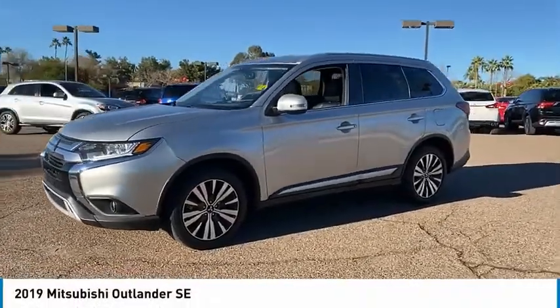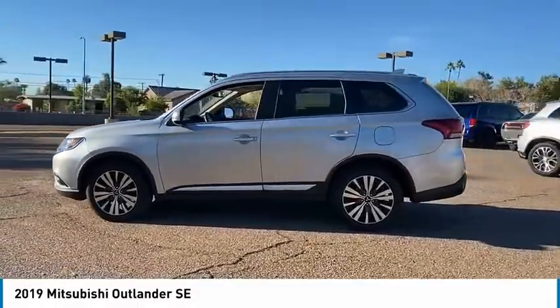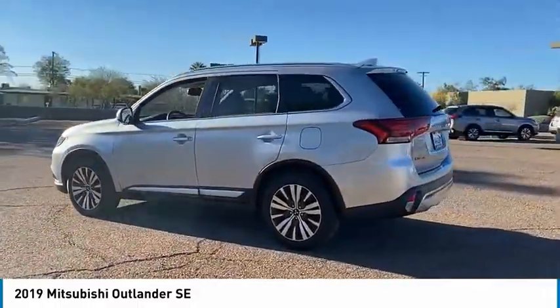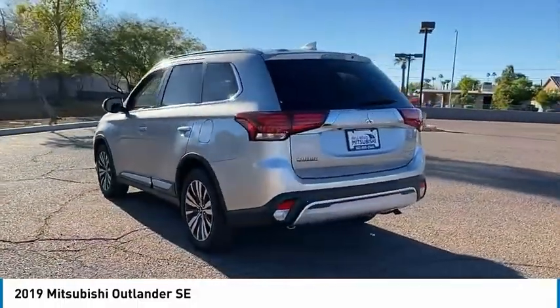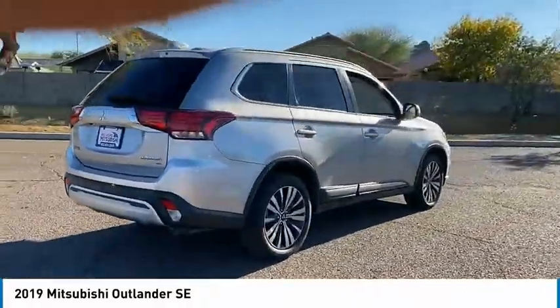Looking for the right vehicle? Check out the 2019 Outlander — a versatile crossover with power to spare. Outlander boasts an upgraded level of interior comfort and advanced technological features to give you control over every element of your drive.